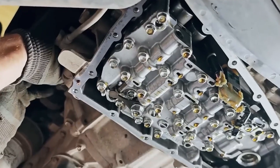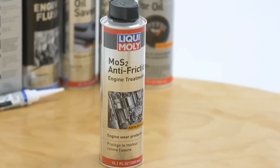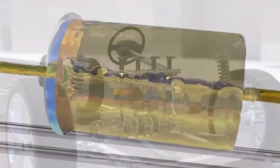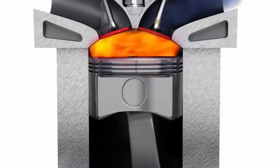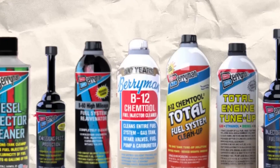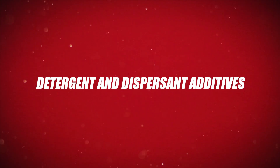In this guide, we'll explore 11 engine additives that are proven to work, along with 5 that could seriously damage your engine if you're not careful. Whether you're trying to restore an aging vehicle or keep a modern engine in peak condition, knowing which additives to trust and which to avoid can save you money, time, and major repairs down the road. Number 11: Detergent and Dispersant Additives.